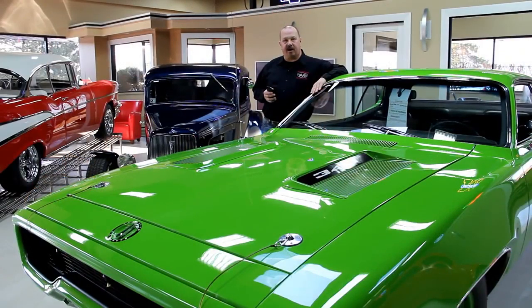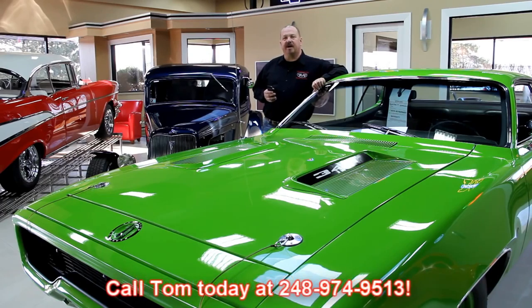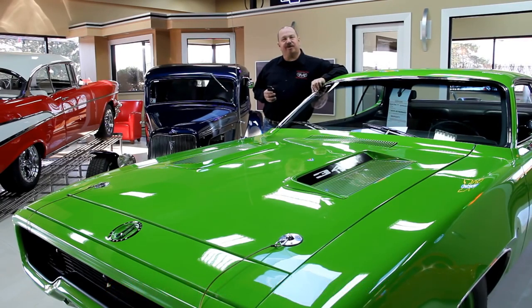If you're looking for pricing on our cars, go to our website at VanguardMotorSales.com. You can see all the prices for all the cars there, or you can call Tom at 248-974-9513. He answers his phone just about 24 hours a day, definitely seven days a week. He returns all of his messages, so give him a call.